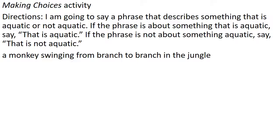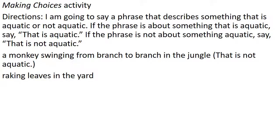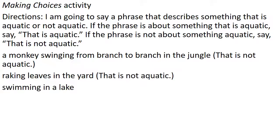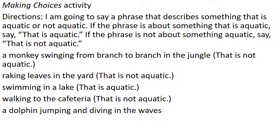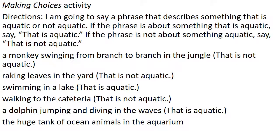This is a fun activity — I'm going to say a phrase that describes something aquatic or not aquatic. If the phrase is aquatic, you say 'that is aquatic.' If it's not, you say 'that is not aquatic.' A monkey swinging from branch to branch in the jungle — that is not aquatic. Raking leaves in the yard — not aquatic. Swimming in the lake — that is aquatic. Walking to the cafeteria — that is not aquatic. A dolphin jumping and diving in the waves — that is aquatic. A huge tank of ocean animals in the aquarium — that is aquatic.